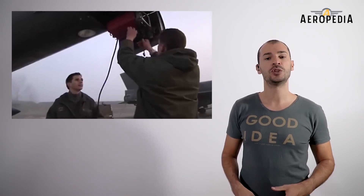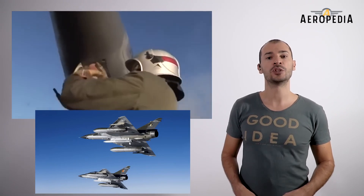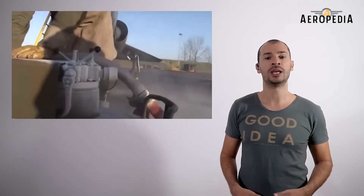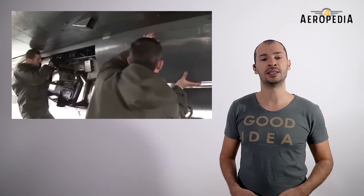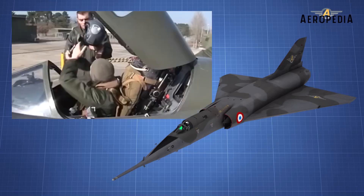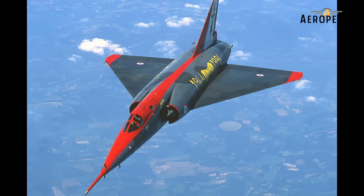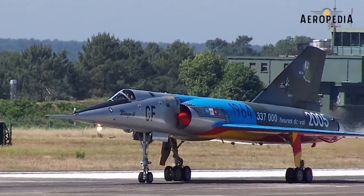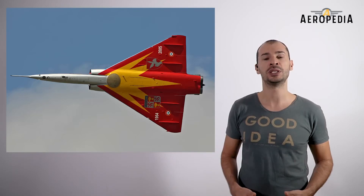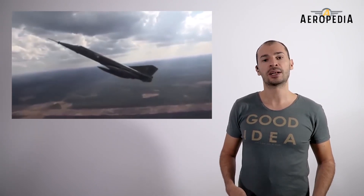In 1996, the nuclear mission of the Mirage IVP was transferred to the new light fighter, the Mirage 2000N, and several Mirage IVPs took on the new role of high-altitude reconnaissance, participating in active service in Bosnia, Iraq, Kosovo, and Afghanistan. The aircraft successfully flew for over 40 years on patrol missions, avoiding supersonic speeds to prevent damaging the fuselage and engines, which would reduce its operational life and increase the cost of flight per hour and advanced repairs.